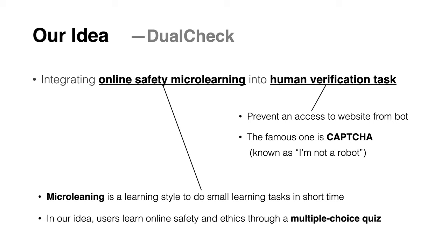DualCheck asks users to respond to multiple choice questions about online safety and ethics while simultaneously executing a human verification task in a similar manner to reCAPTCHA v2.